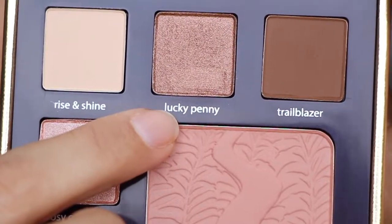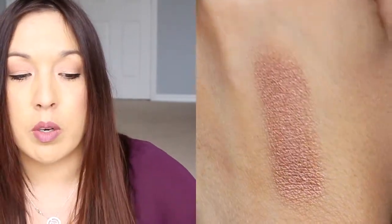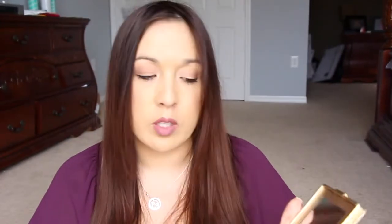Going back up to the top center, this one is called Lucky Penny. While Lucky Penny and Rosy Outlook look like different shades in the pan, they're actually quite similar swatched together. Lucky Penny is like a coppery rose-toned shade — it has a great sheen to it and is a stunning shade.